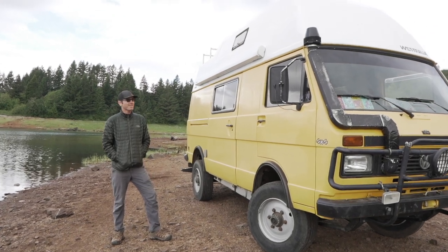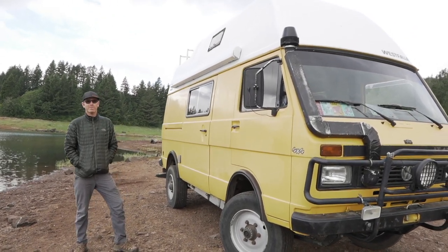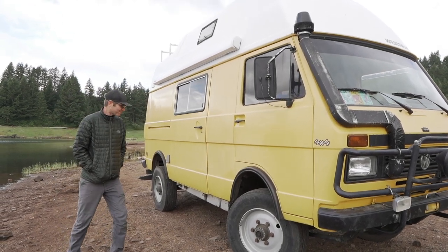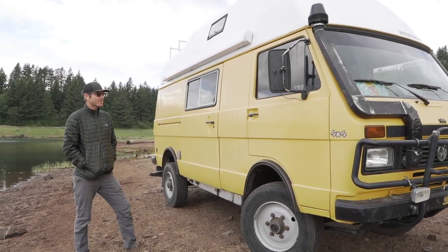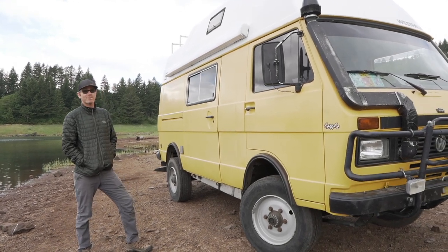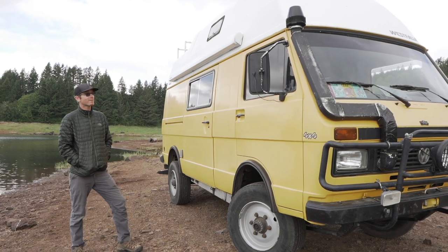Hi, I'm Graham. This is my 1992 Volkswagen LT40. We call her Mona. We've had her a couple years now, just got her back on the road. Our plans have changed and so we're looking to find a new home for her.